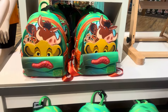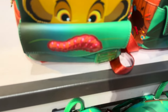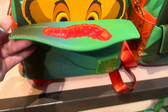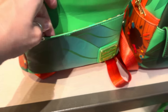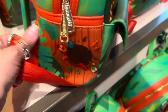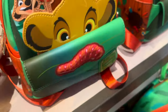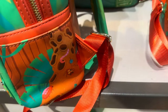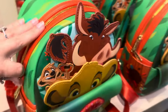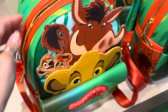Here's the Loungefly. This one makes me laugh because it's got the little wormy thing that Simba didn't want to eat at first, and I think that's really funny. I like the pocket here — it is a magnet pocket. You also get the pockets on the side, and both of these pockets have the little worms and bugs and things too. It's got a lot of the 3D kind of look on the front with Timon and Pumbaa.